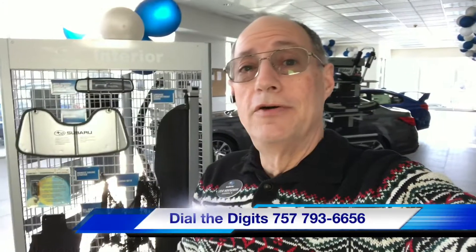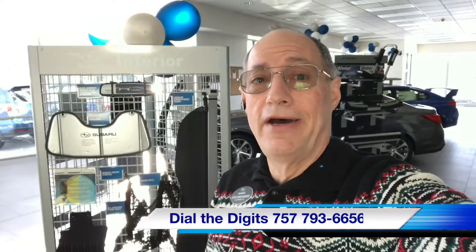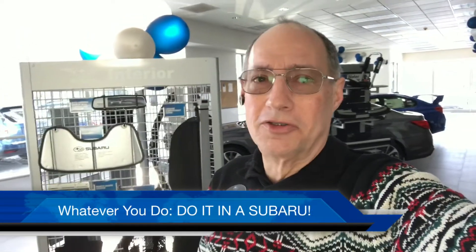Folks, pick up the phone in the 757 and dial Subaru Steve at 793-6656, and don't forget — do it in a Subaru.